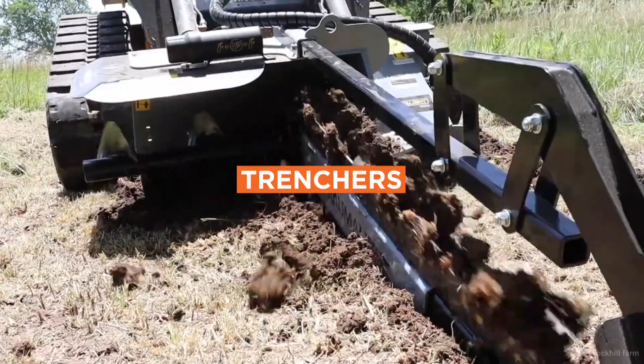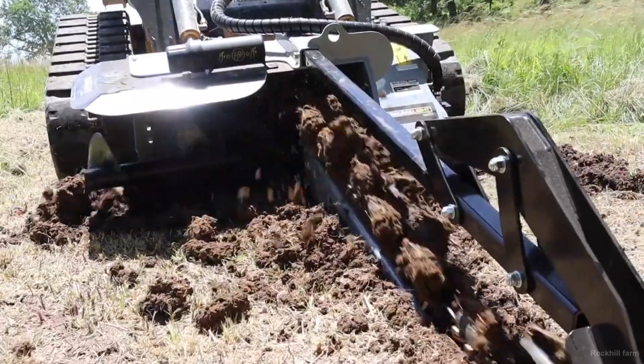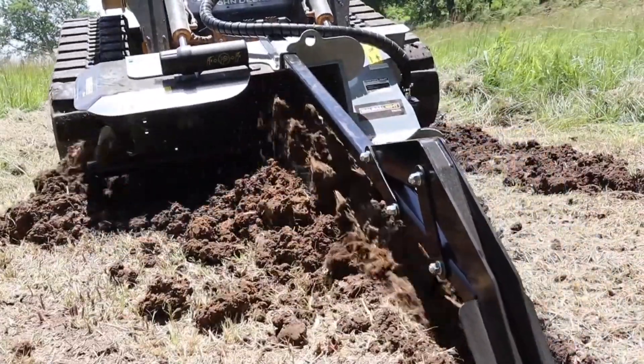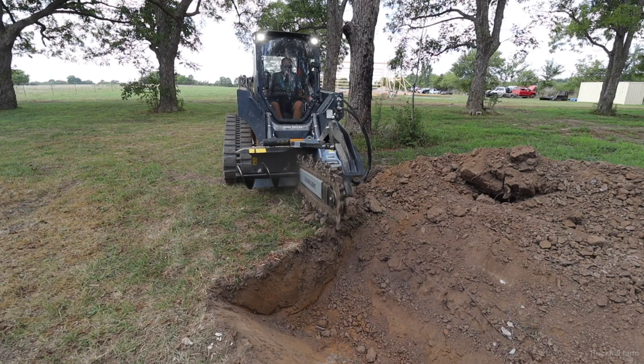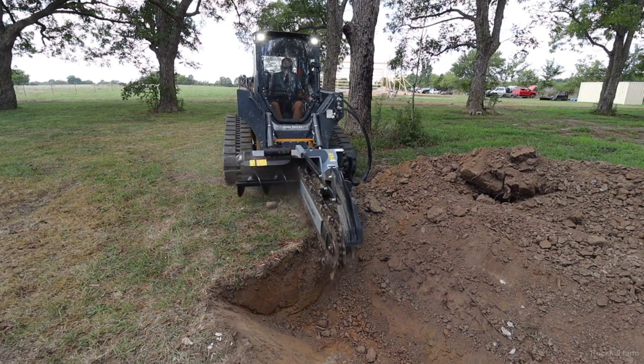Number 3: Trenchers. Trenchers are a specialized attachment designed to dig narrow, deep trenches in the soil, often for the purpose of laying pipe or cable. Trenchers are essentially useful in construction, landscaping, and utility installation jobs.